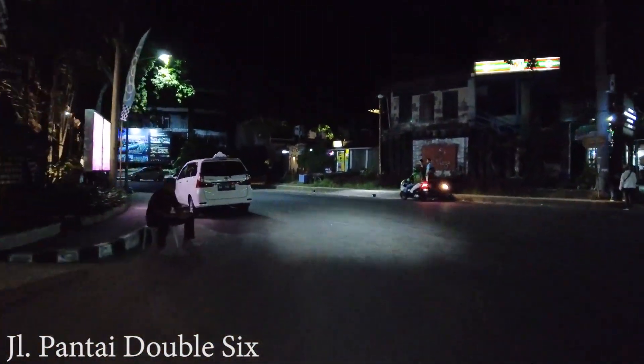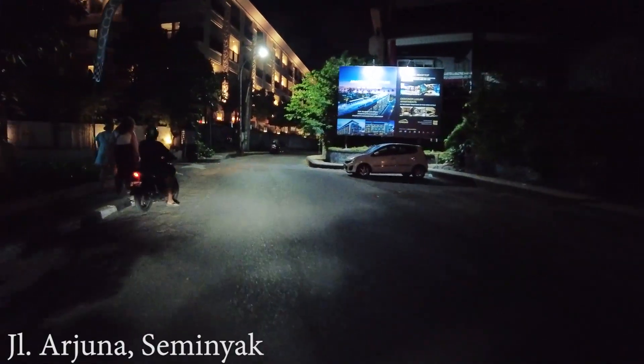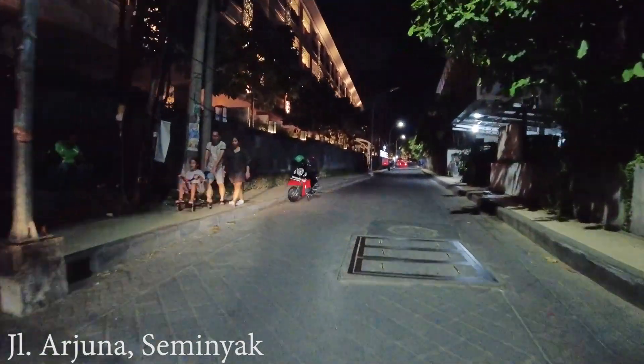So that was the Double Six beach area. Let's drive a little bit more to see the situation around here, especially at Jalan Arjuna.